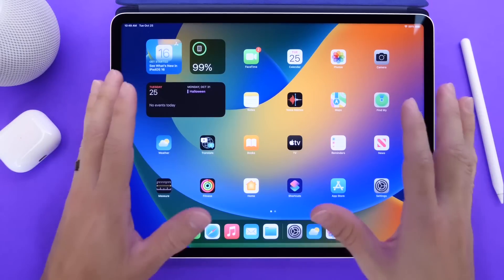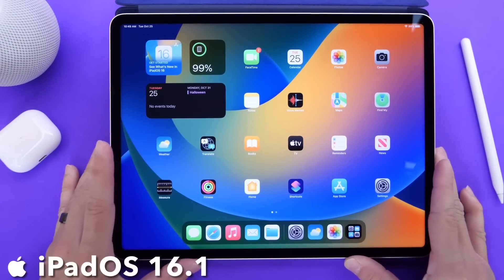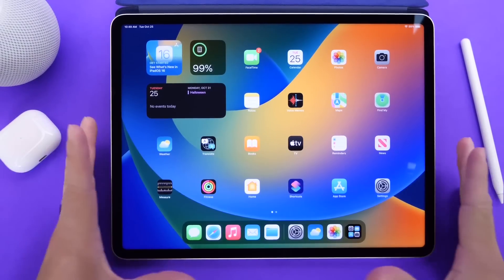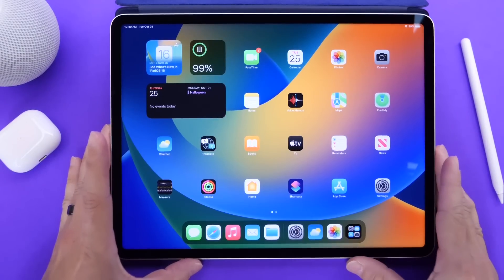Okay, so let's go ahead and talk about iPadOS, because iPadOS this year is a very interesting update, to say the least in my opinion, and I wanted to share with you guys my honest thoughts and opinions about iPadOS and also a lot of the new features that Apple has brought to the iPadOS ecosystem.